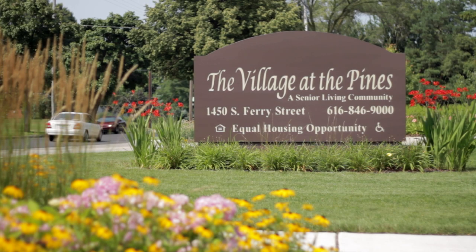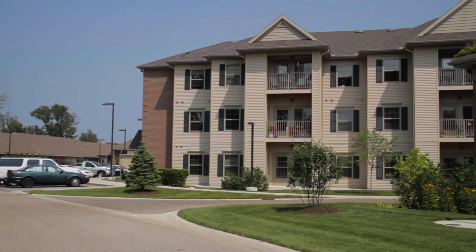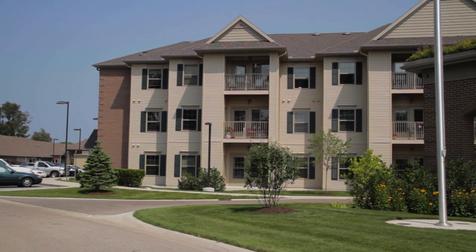When you're looking for the freedom to choose, choose The Village at the Pines. It's full, independent living for the active lifestyle.